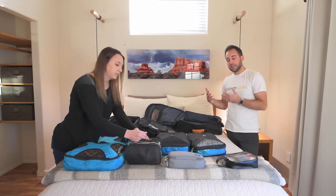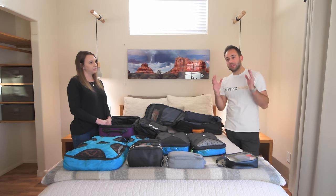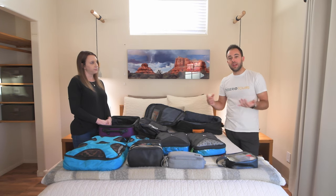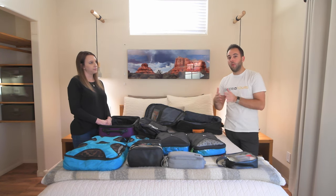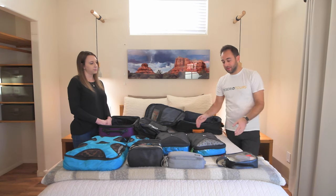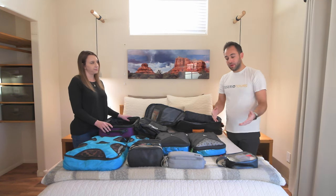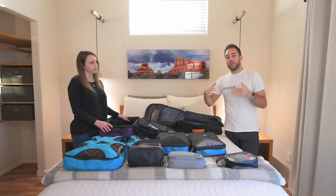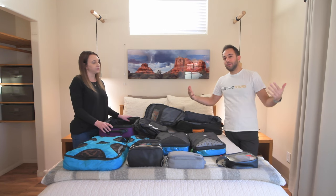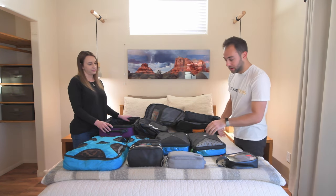For most of the tours through Desirio Tours, we stop in the middle of the trip to do laundry, either at a laundromat or through the hotel, so you really only need to pack for about one week's worth of clothes. However, we're going to show you how to pack enough for a full two-week trip without needing to do laundry — with the idea that you'll wear some items twice and layer items instead of bringing a big jacket.